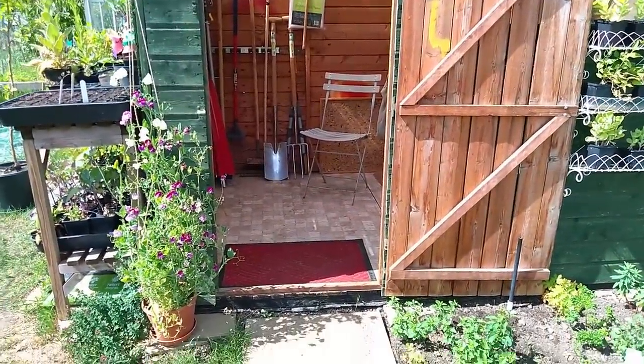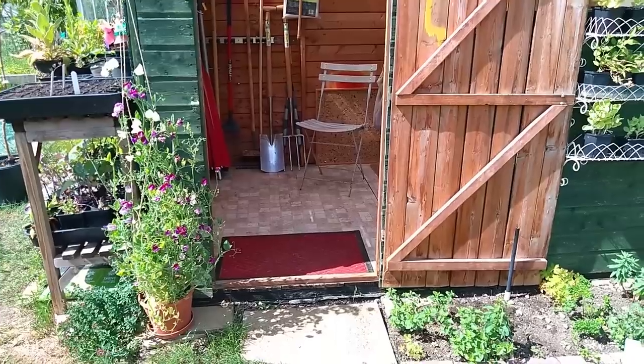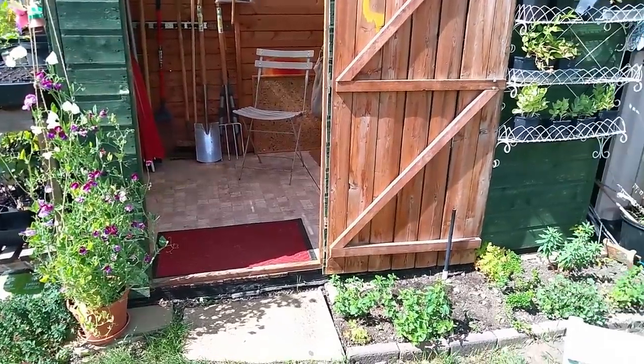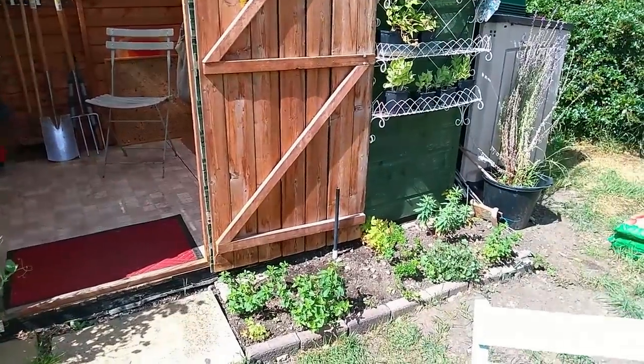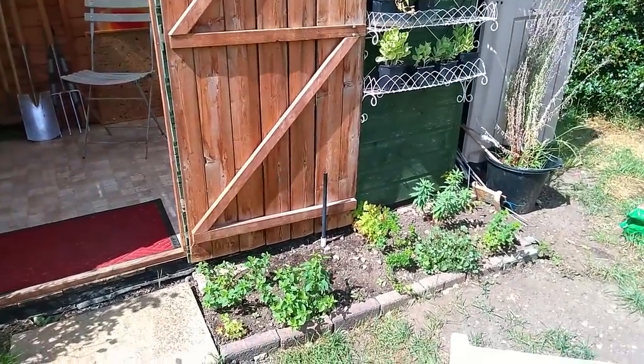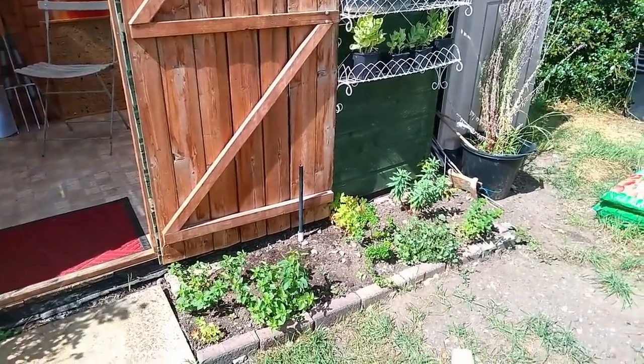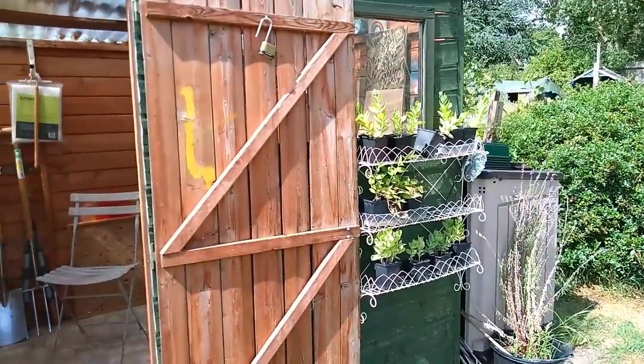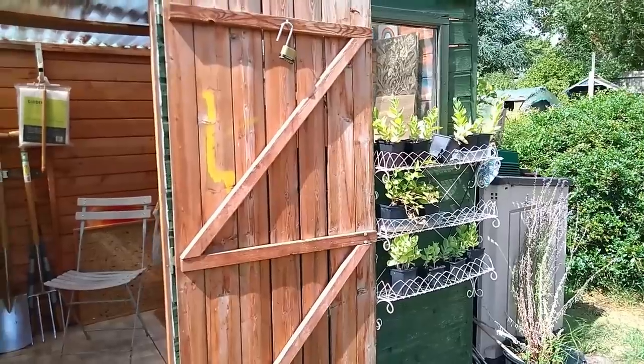Outside the shed, sweet peas are doing quite well for me. I don't normally do well with sweet peas, but those are doing okay this year. Our little bed where we've harvested oregano from, and then the little plant rack that we have underneath our window.